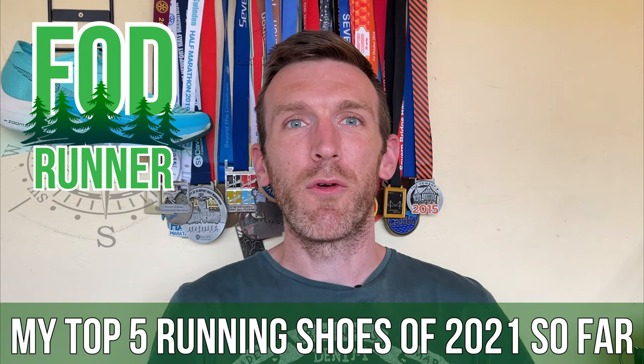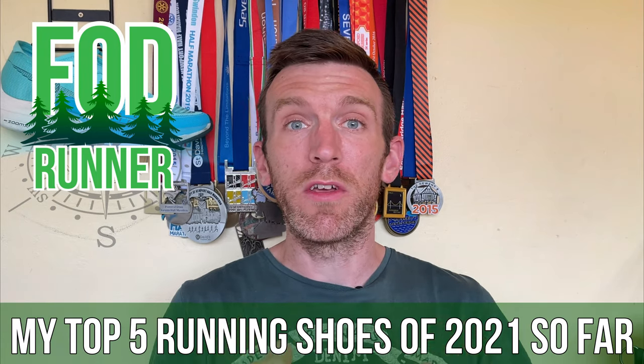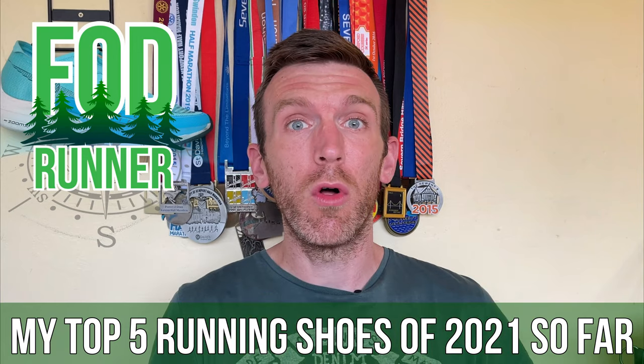What is up guys, Andy Forrest SteamRunner here, and today I'm going through with you guys my top running shoes of 2021 so far.